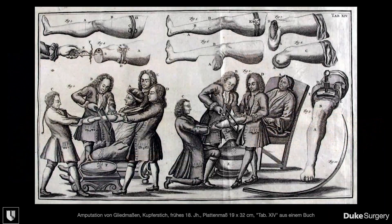And undoubtedly for most of human history, amputations were gruesome. Up until the invention of anesthesia, probably the most important quality of a surgeon was not necessarily precision, but speed, for obvious reasons.